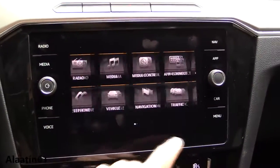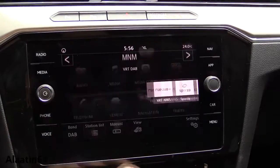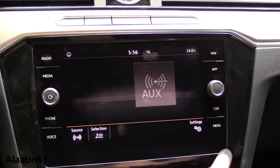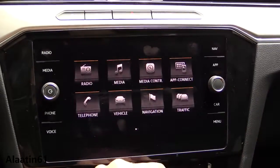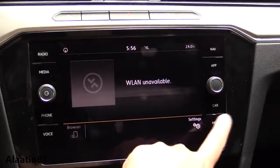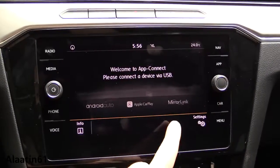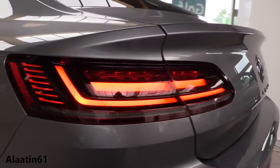This is the main menu of the car with two pages. It has radio settings, media, aux connectivity, USB connectivity, and it supports CarPlay and Android Auto. There is a media controller, navigation, traffic information, MirrorLink, and sound adjustments.